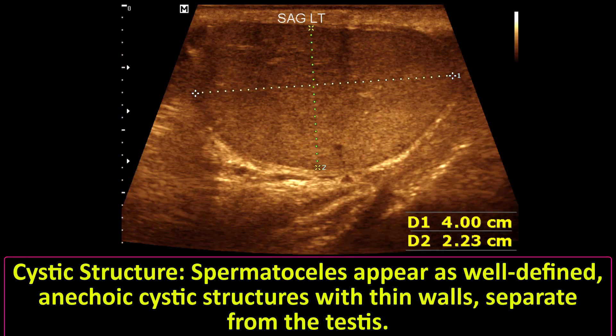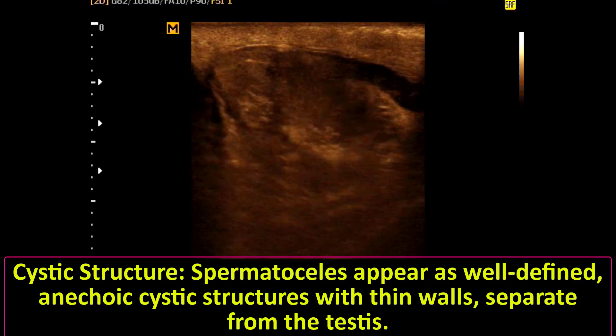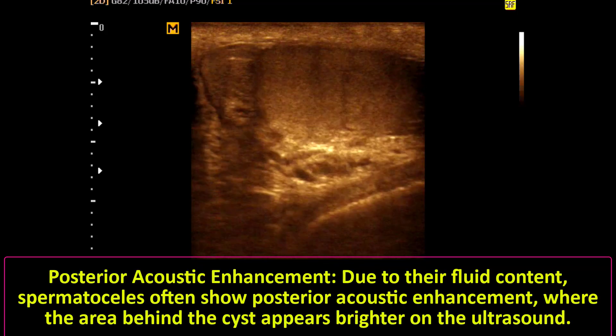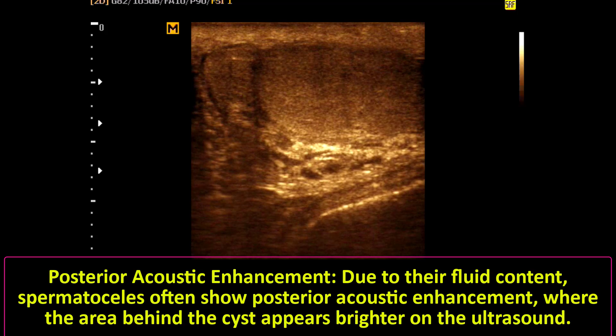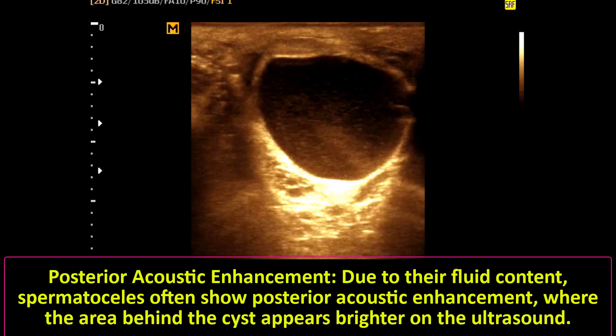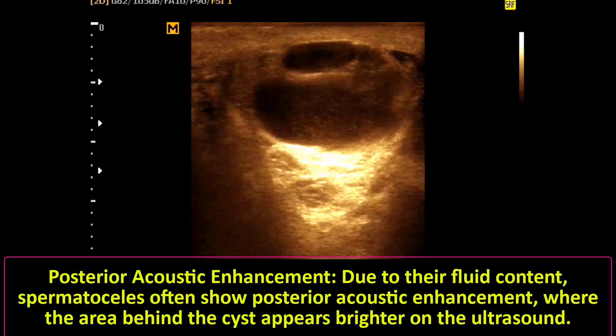Spermatoceles appear as well-defined, anechoic, dark cystic structures with thin walls separate from the testis. Due to their fluid content, spermatoceles often show posterior acoustic enhancement, where the area behind the cyst appears brighter on the ultrasound.